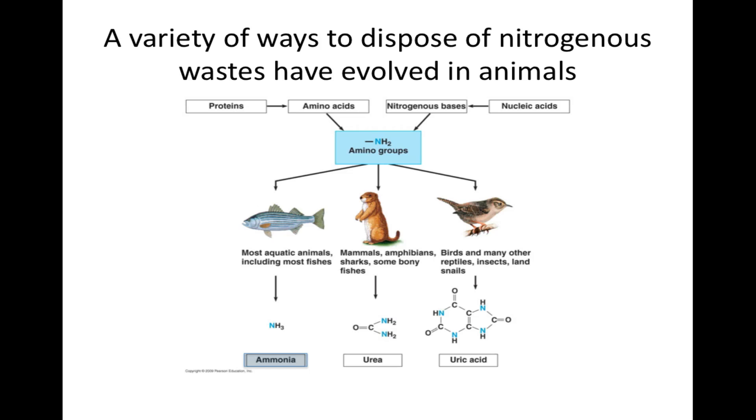Mammals, most amphibians, sharks, and some bony fishes excrete urea. Urea is produced in the vertebrate liver by a metabolic cycle that combines ammonia with carbon dioxide. Urea is highly soluble in water and a hundred times less toxic than ammonia, so it can be held in a concentrated solution in the body and disposed of with relatively little water loss. Land animals that excrete uric acid avoid water loss problems almost completely.